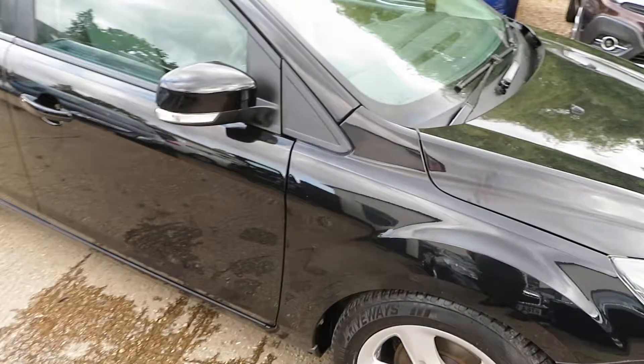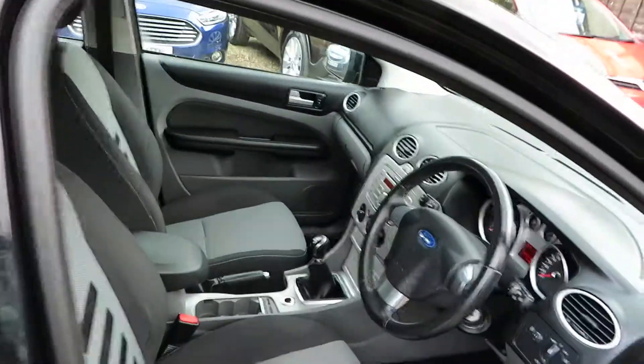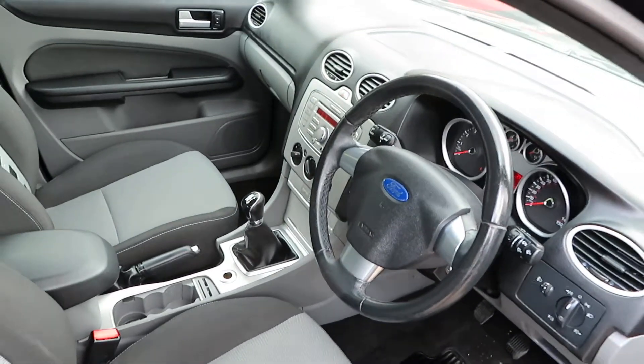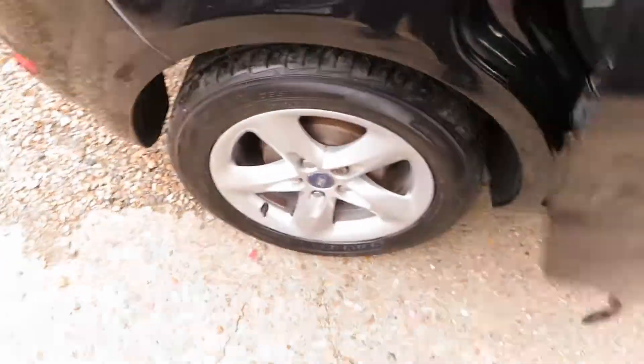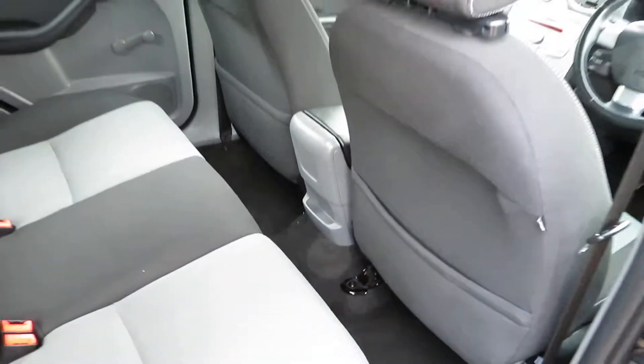Hopefully it will sort somebody else out as it's a nice car. It's a Ford Focus 5-door hatchback, 1.6 petrol with a 5-speed manual gearbox. Comes with nice alloy wheels, plenty of room in the car — typical Ford Focus really — lots of leg room and lots of boot space. There we go, look at that.